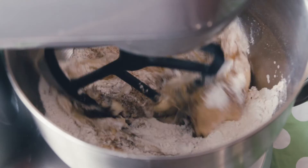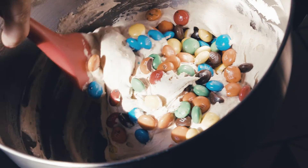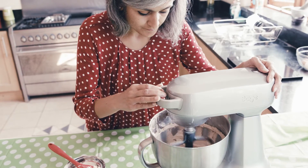Now the eggs can go in. Now I'm going to add the chocolatey dots to the mixture. The cupcakes go in the oven for 15 to 20 minutes. Now we move on to the buttercream.